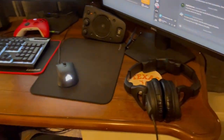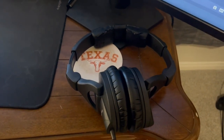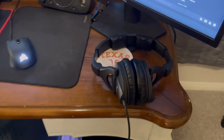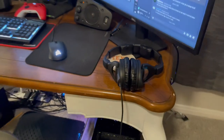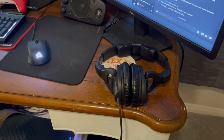My headphones are not gaming headphones. They're actually studio-quality Sennheiser pro headphones that I've had for years. I used to use these when I did drum studio work and performance as a drummer.